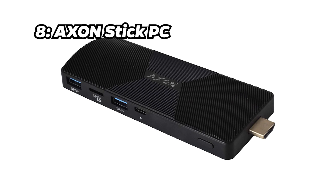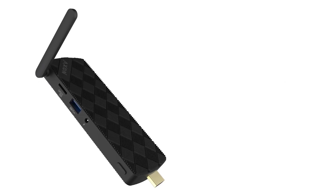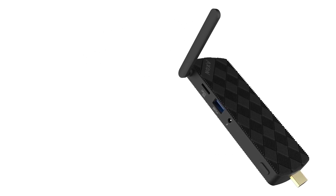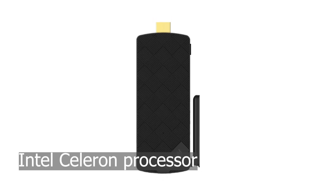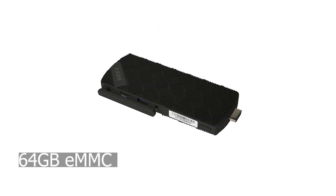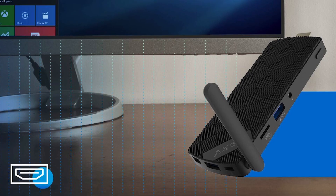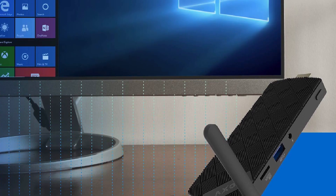Number 8: Axon Stick PC. Moving on to number 8, we have the Axon Stick PC. With a price tag of approximately $159, it offers an Intel Celeron processor, 4GB of RAM, and 64GB of eMMC storage. It justifies its price with a fanless design, multiple ports, and support for Windows 10.